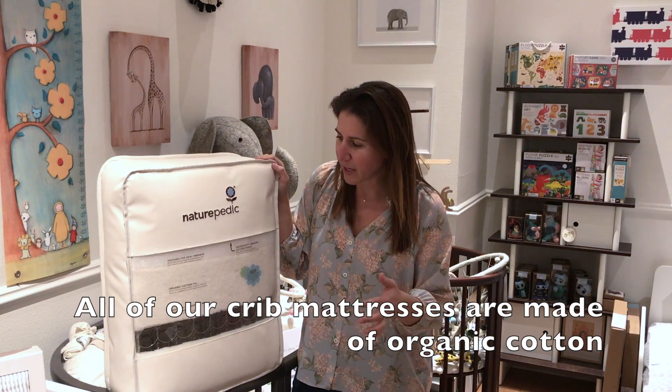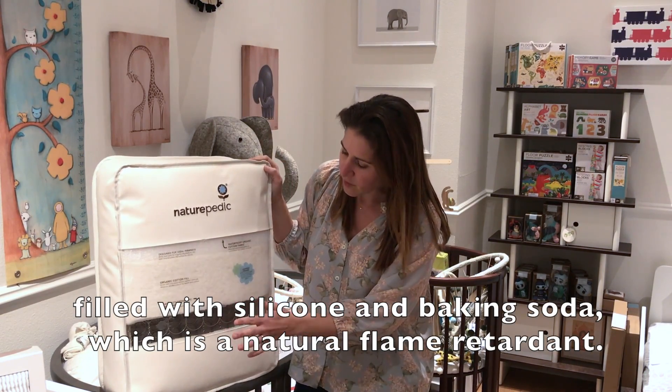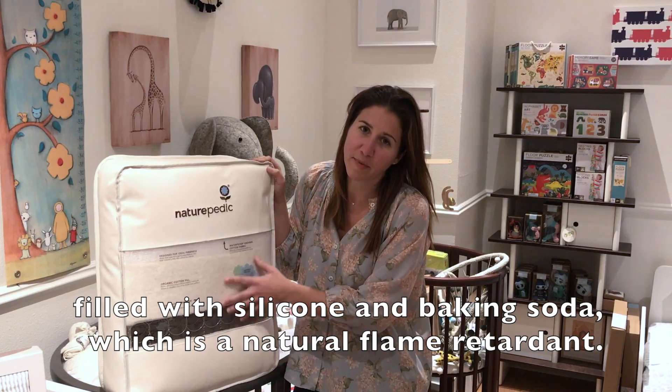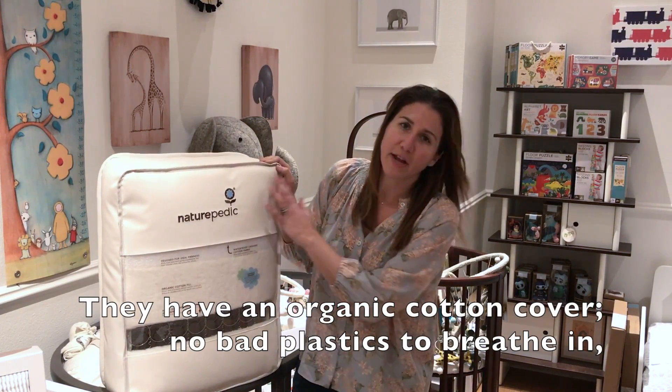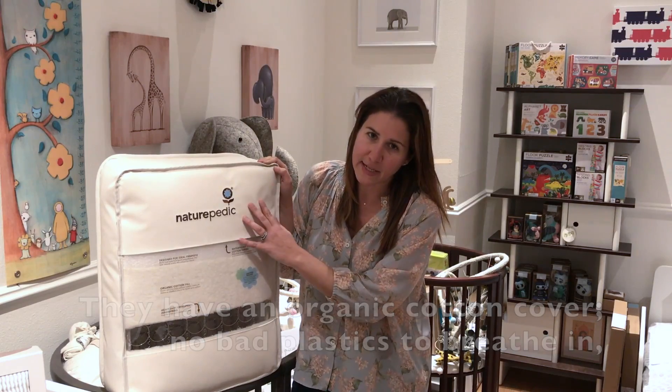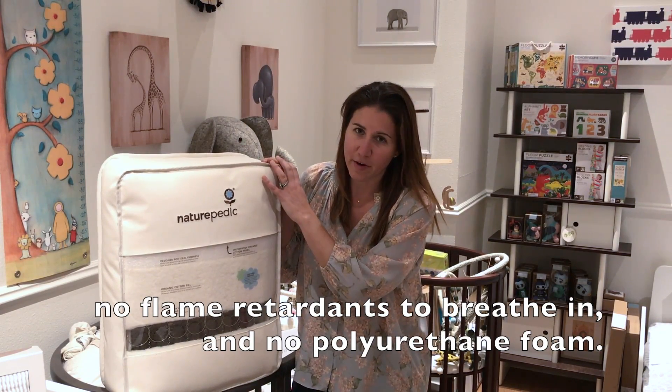All of our crib mattresses are made of organic cotton, filled with silicone and baking soda, which makes it naturally flame retardant, and has an organic cotton cover — no bad plastics to breathe in, no flame retardants to breathe in, and no polyurethane foam.